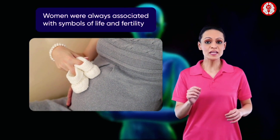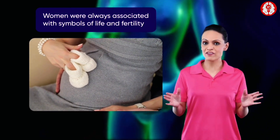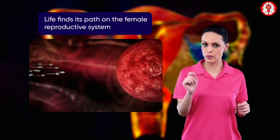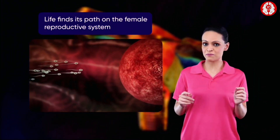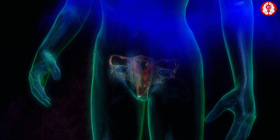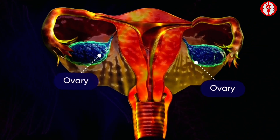Throughout history, females have been the symbol of life and fertility. Their unique ability to carry and nourish young ones lies in the complexities of their reproductive system, which functions as a whole to receive sperm and favor egg fertilization. In a woman, the reproductive organs are the vagina, cervix, uterus, fallopian tubes, and ovaries.